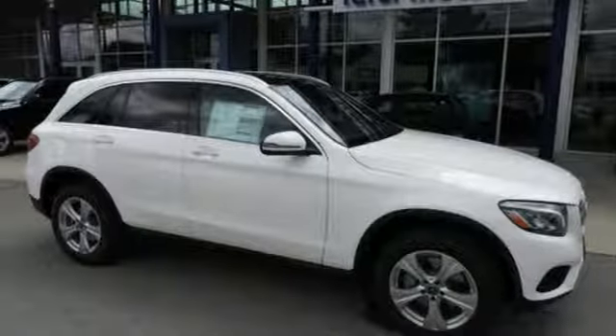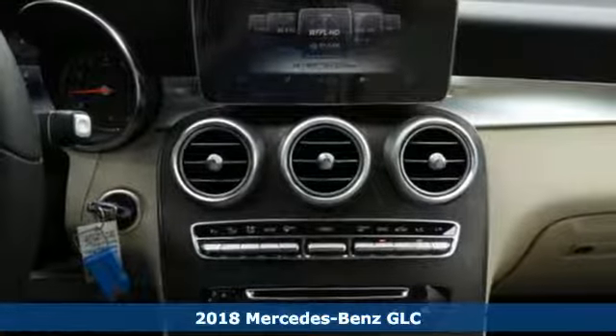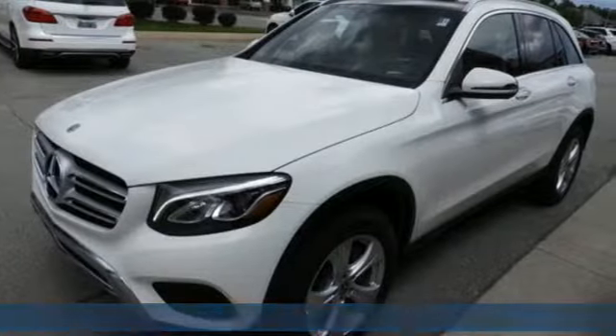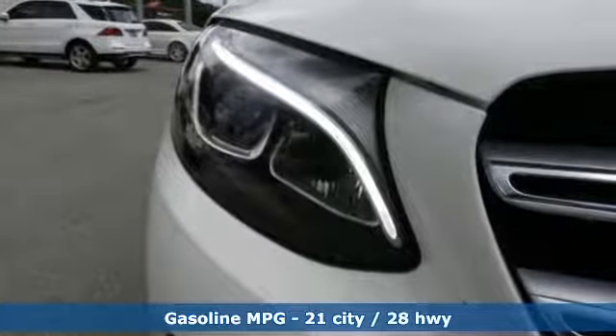Here's a 2018 Mercedes-Benz GLC. Corners are traded in for curves. The GLC has emerged with a C-Class inspired cabin — sophistication and a taste for the wild. It's equipped for all your driving needs and wants.